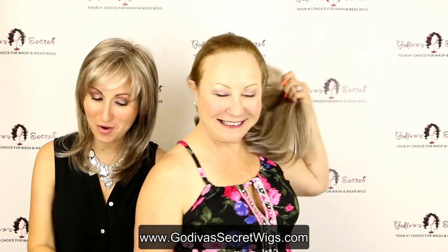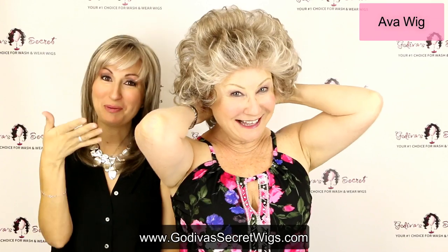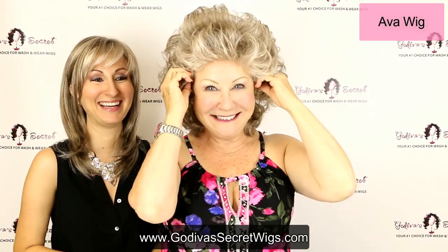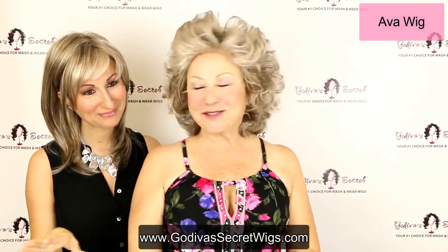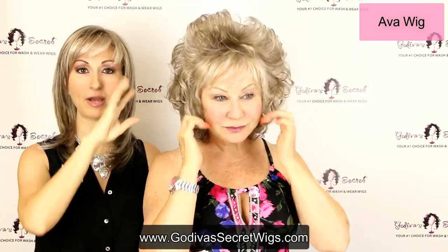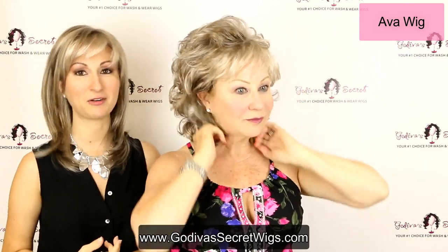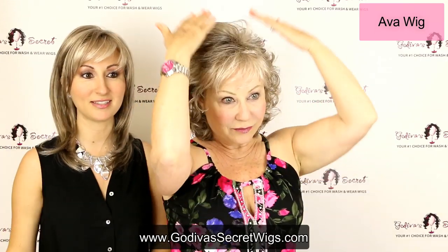So the next one Rochelle's going to put on for you is Ava. She is a much curlier style. When you put her on in the beginning she is definitely a lot of hair. So just by using her fingers, Rochelle's going to start around her face and just start playing, kind of make it have sense around her face, and then slowly work her way back. And literally in seconds, look what she's done to this style.